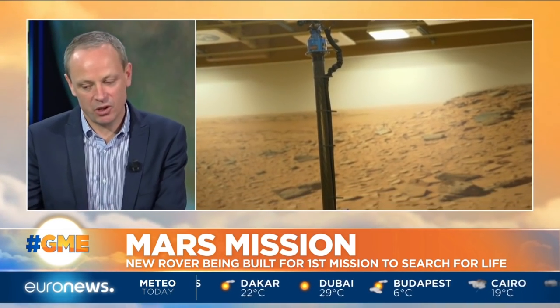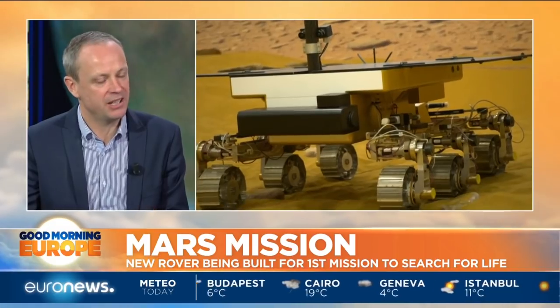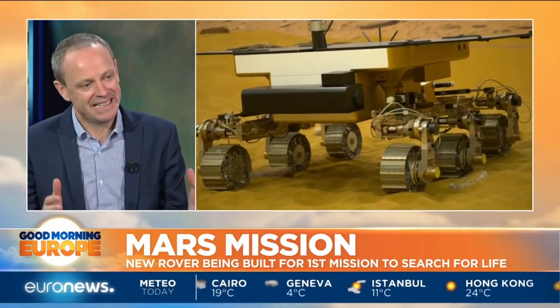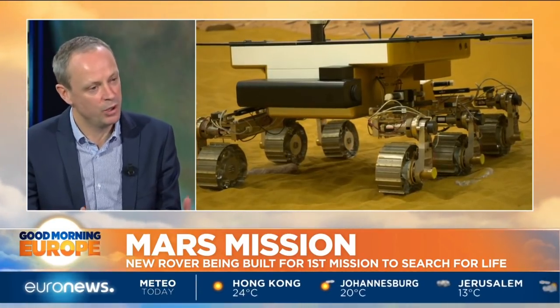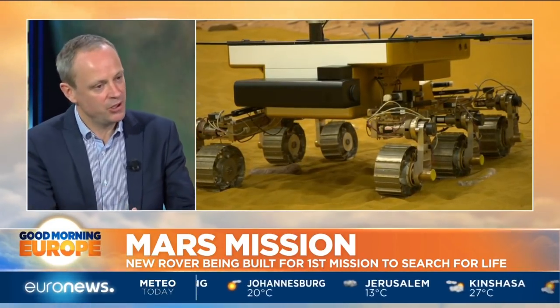I personally really hope that they do find something. They believe they've got the right instruments on top of this rover, and as you can see in the package, they're making enormous efforts to keep it perfectly clean. The last thing they want to do is take some kind of sign of life with them from Earth to Mars.